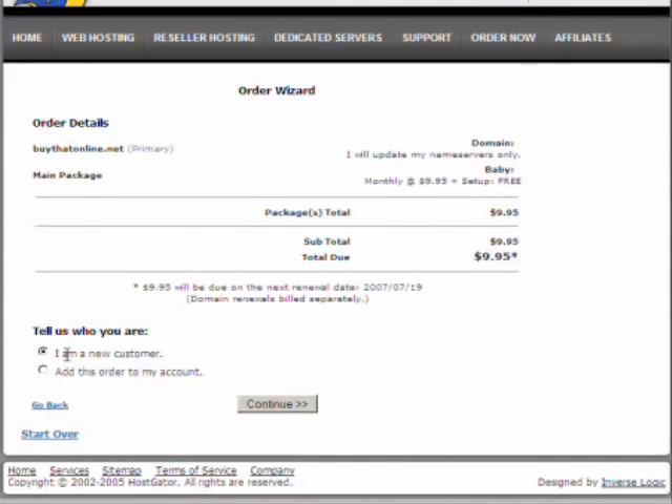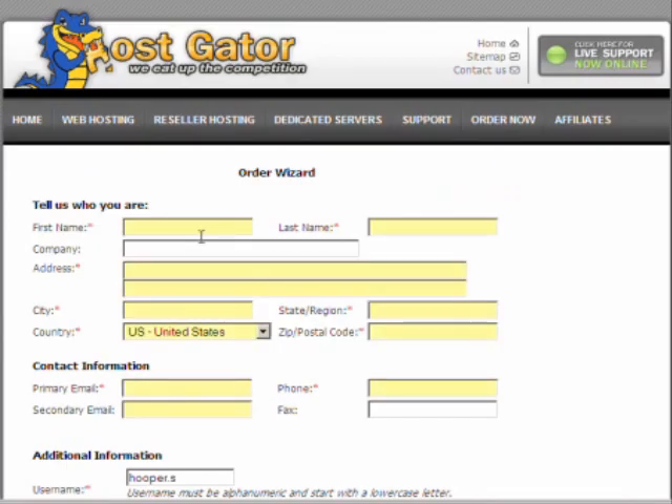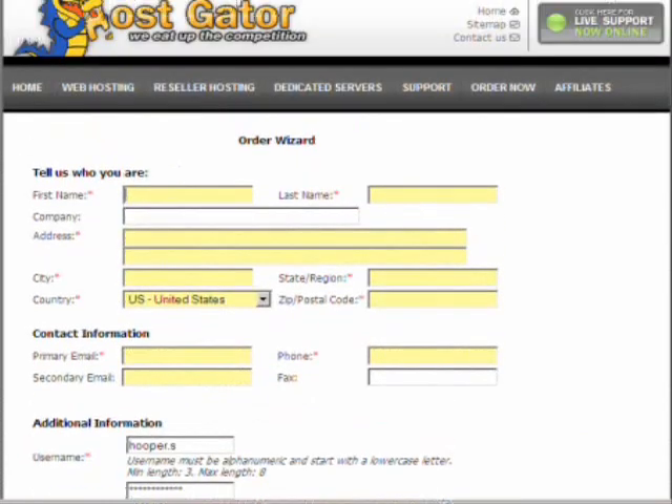If you've got an existing account you can click to add this order to your account. I'm guessing because you're watching this video that you don't, so I am a new customer — continue. Here we're going to fill out all the details needed to take you through your order. The fields in yellow are required; the only one you don't really need is a secondary email. For those of you that know me, you already know I'm in sunny Spain — affiliate marketing can be done anywhere.